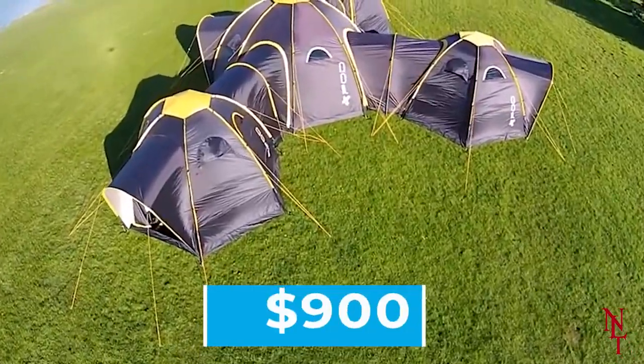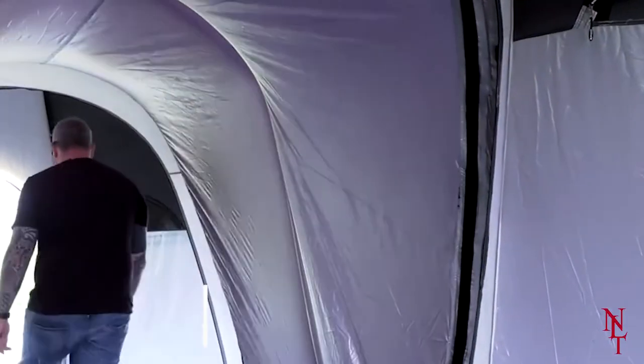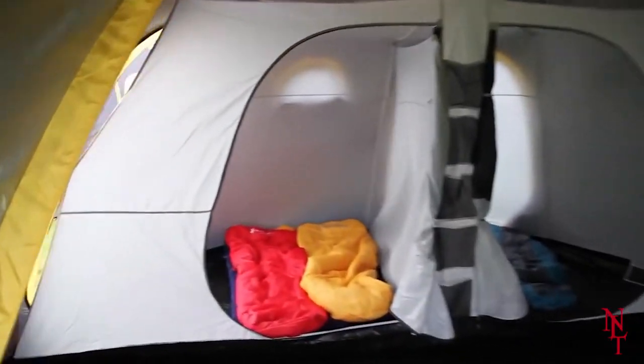They're currently available for $900 per tent on their site, as well as the pod tunnel, which is sold for $139. Make your camping trip one to remember with the Pod Tent.